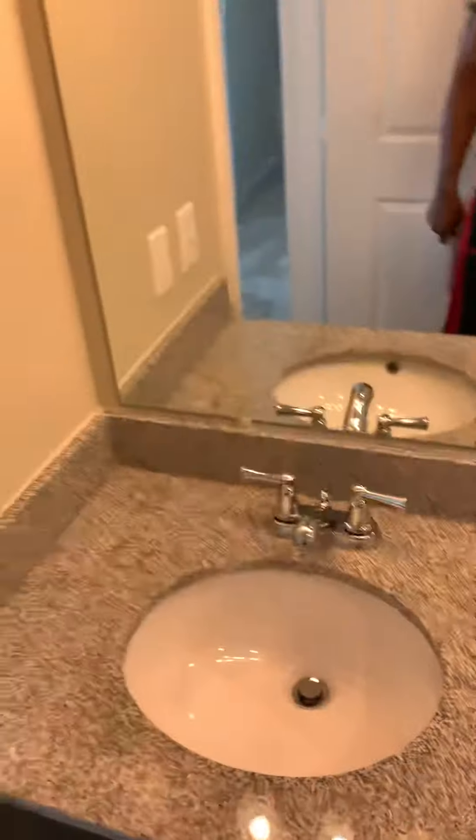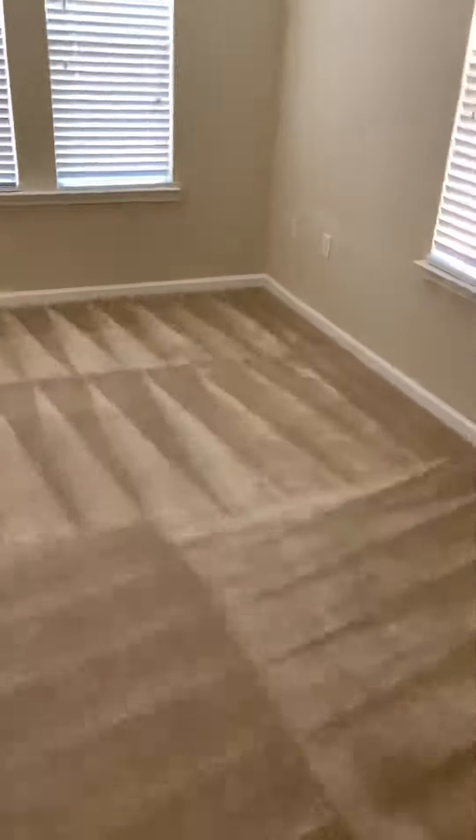Bathroom — two sinks. And then this bathroom, guest bathroom.